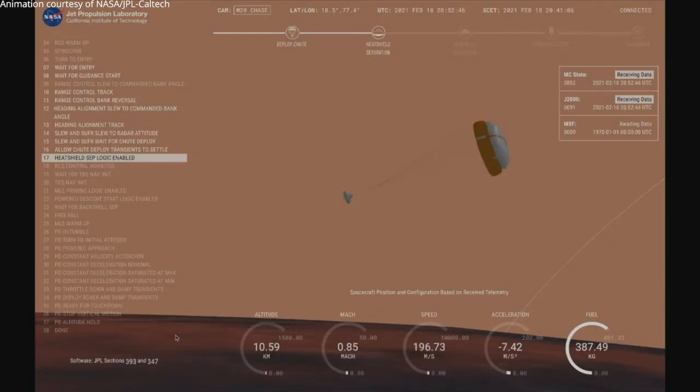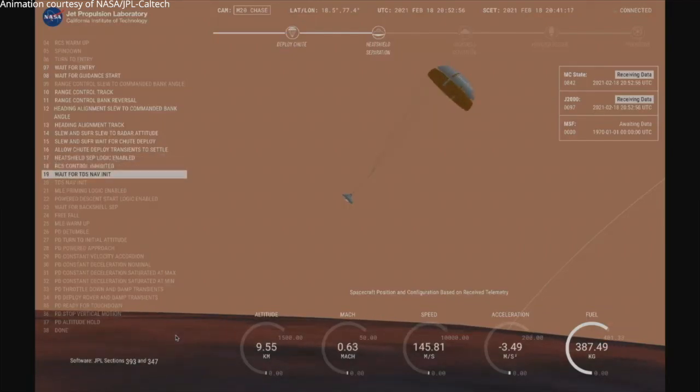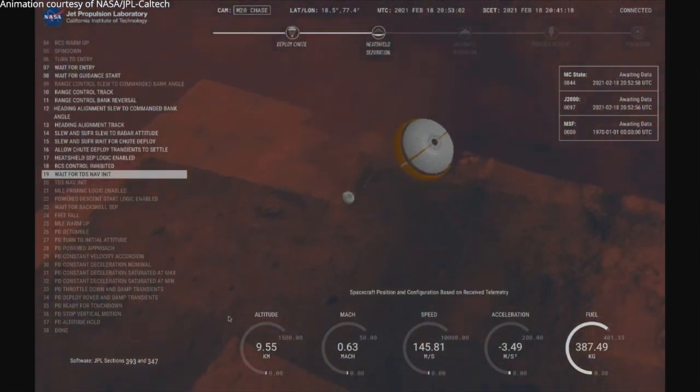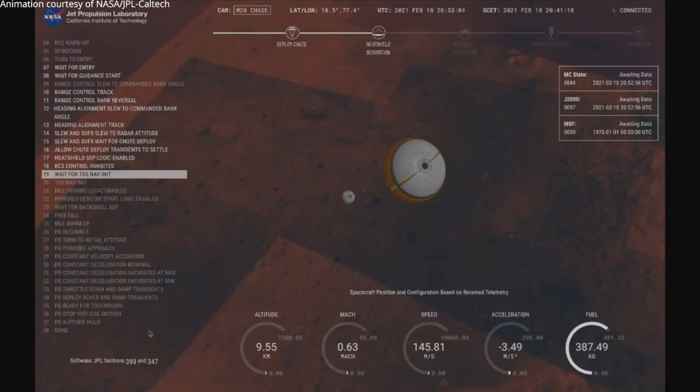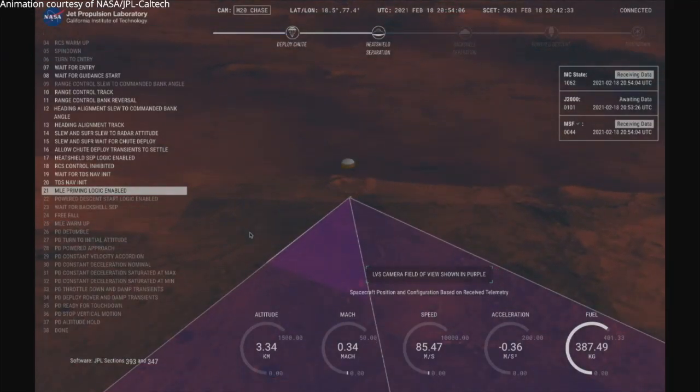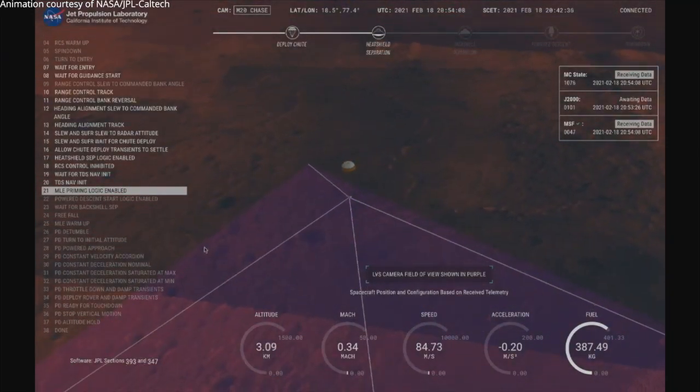Heat shield separated. Perseverance has now slowed to subsonic speeds and the heat shield has been separated. This allows both the radar and the cameras to get their first look at the surface. Current velocity is 145 meters per second at an altitude of about 9.5 kilometers above the surface. LVS valid — we have confirmation that the lander vision system has produced a valid solution as part of terrain relative navigation.